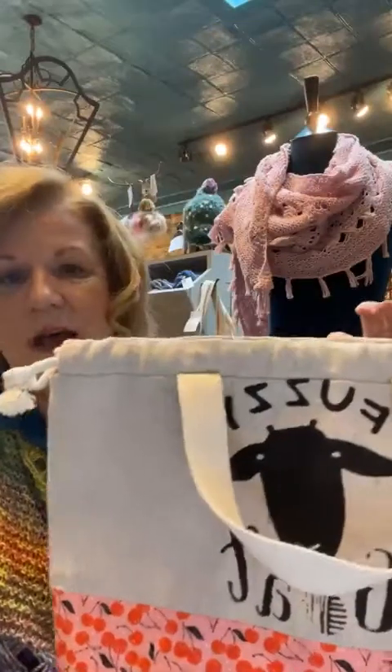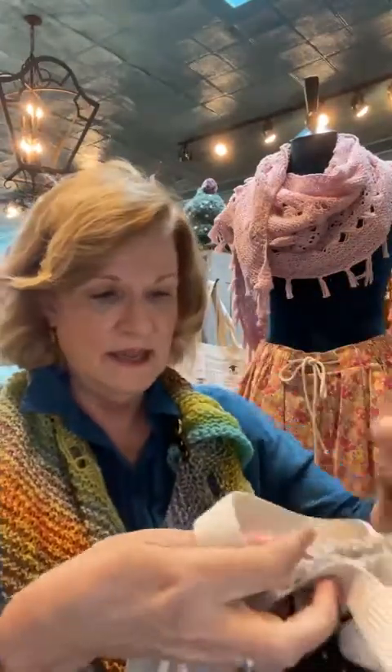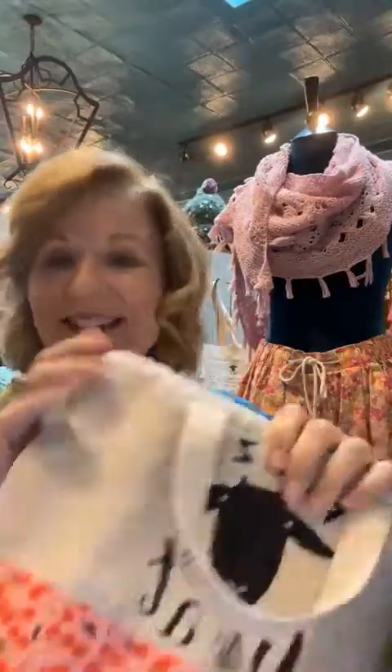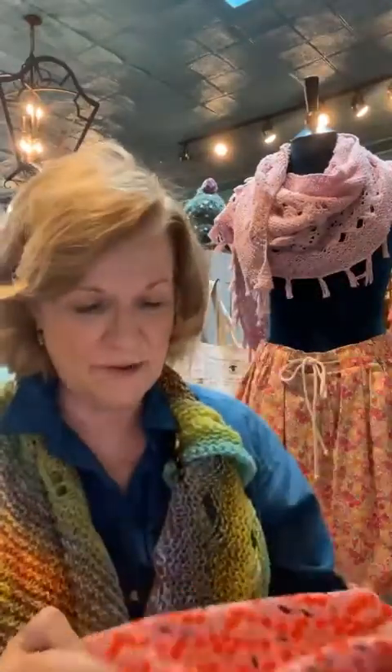They have a gusset — you all know how I am about gussets — so it stands up kind of like a project bowl. There are no zippers or anything to get caught on your knitting, and you can just cinch it like that. We also have some straps from our Magner bags that we have a little link to if you want to put a strap on it.